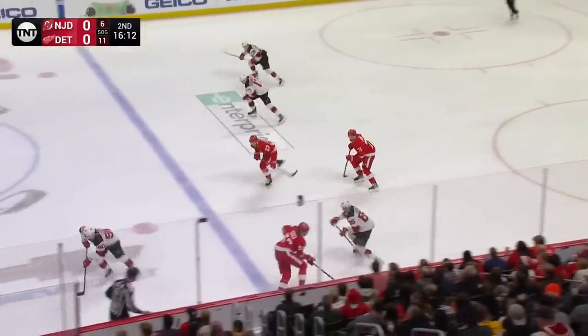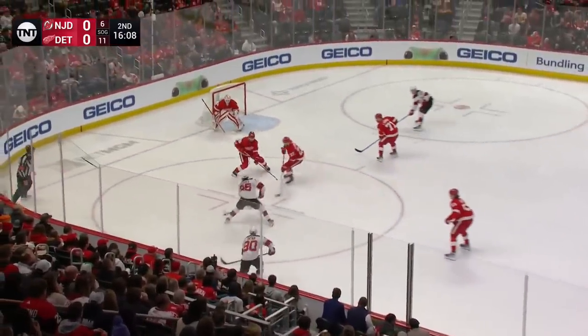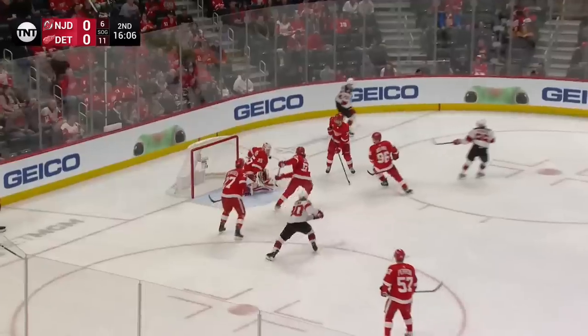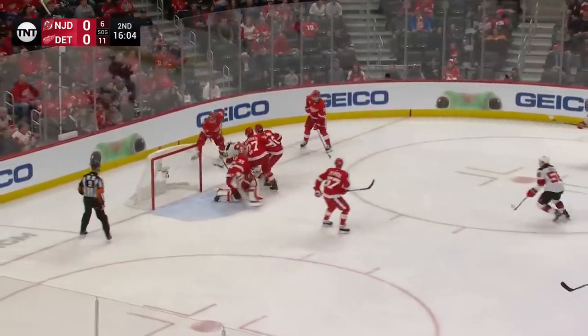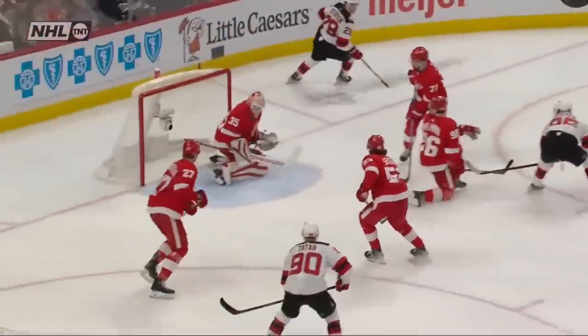Bumped along for Hughes. Hughes tapped it ahead for Tatar. Tatar trying to cut in, had it drop for Hughes. Hughes with the drag to the backhand, saved by Husso. Juggles the rebound. Tatar kept it alive. And here's Hughes when he does get the puck.